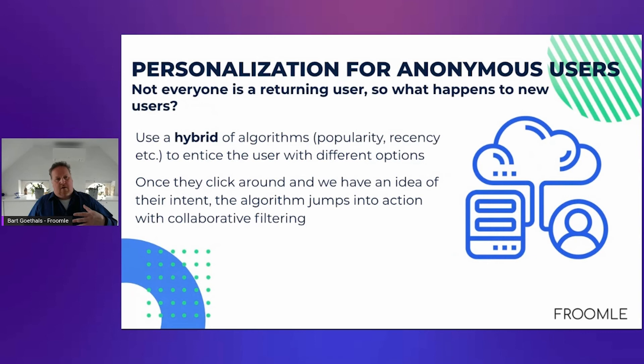Of course, you don't only want to personalize for users you have a lot of data on, because many visitors are anonymous and not every user is a returning user. Therefore, we have additional techniques. As soon as an anonymous user enters, that user typically has an intent — they visit your website for a reason. We use a hybrid set of algorithms based on popularity, recency, and other techniques to explore and exploit what a user's intent is. Based on that first-party cookie data, the technology can very quickly learn what the user's intent is and help predict what that user needs.